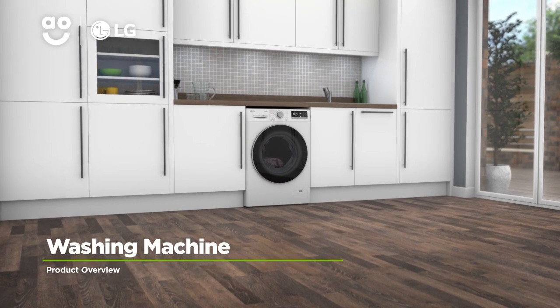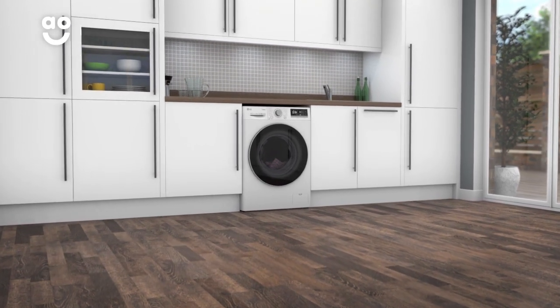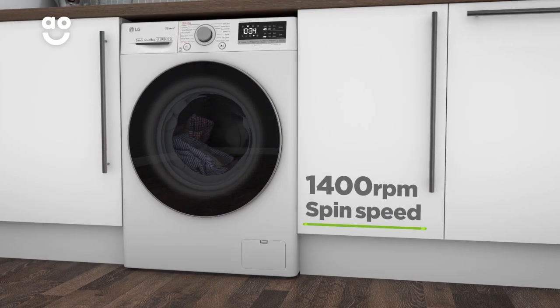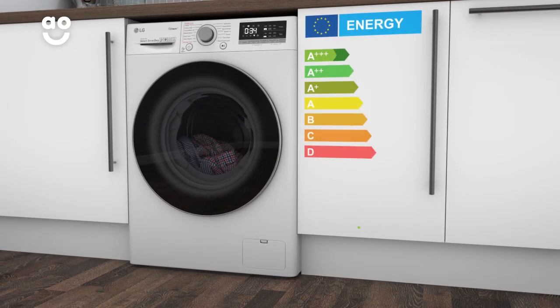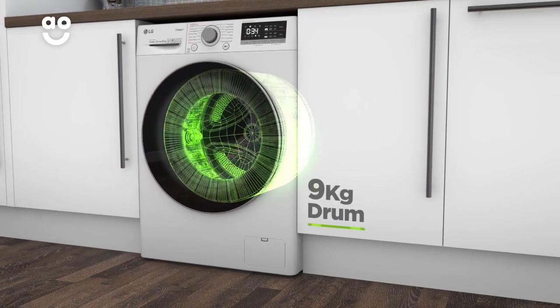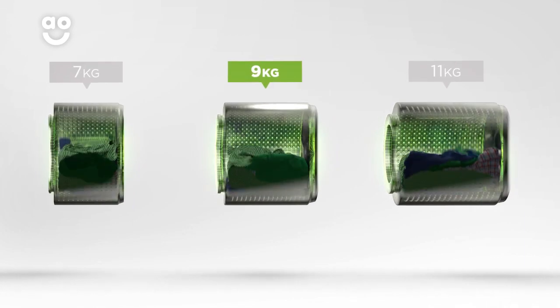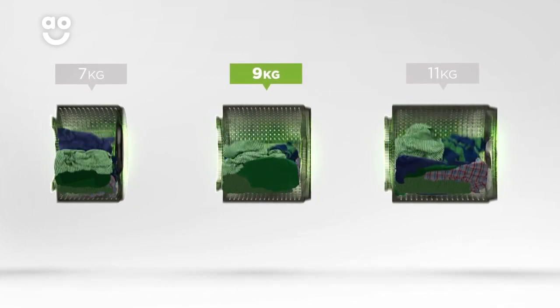This washing machine from LG is ideal if you're looking for a model with innovative features to leave your clothes as good as new. It has a 1400 rpm spin speed, an excellent A+++ energy rating and a medium-sized 9kg drum capacity. We believe the bigger the drum, the better, because your clothes have more room to tumble for a better clean.